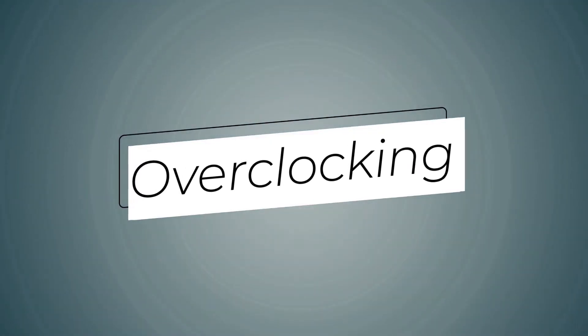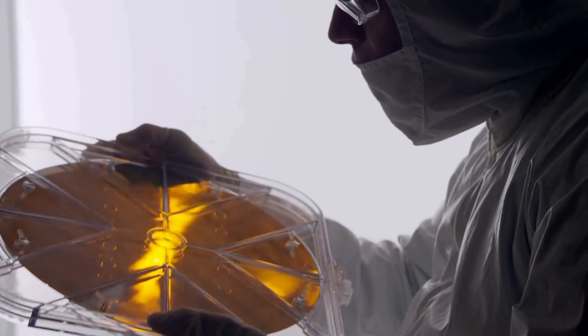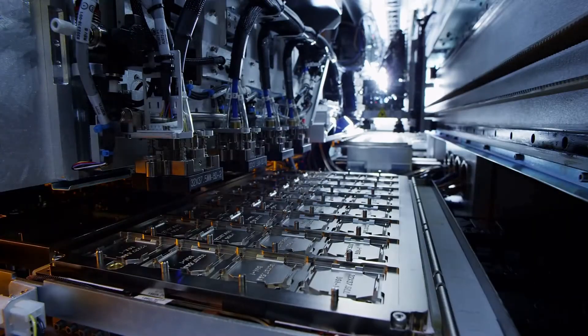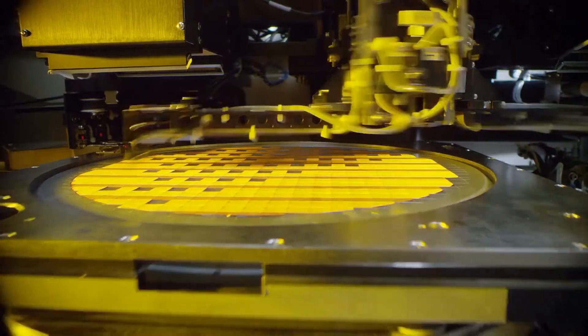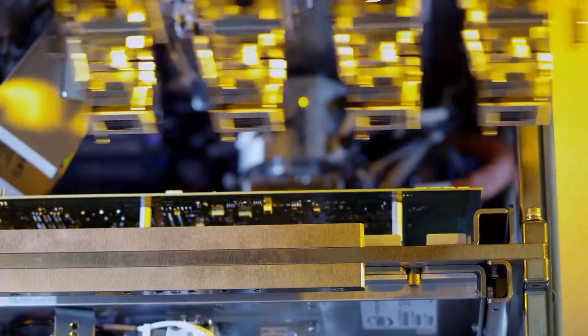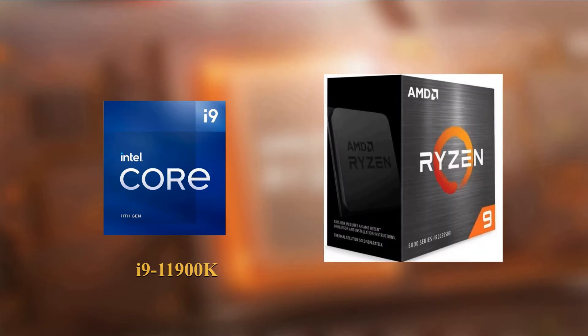The next thing we will talk about is overclocking. There is no debate when you compare Intel vs AMD CPU overclocking — Intel offers the most overclocking headroom, meaning you can gain more performance over the baseline speed with Intel chips than with AMD Ryzen processors. You can take the Intel Core i9-11900K and overclock its core to go beyond 5 GHz easily, which translates to an amazing performance uplift especially in games.